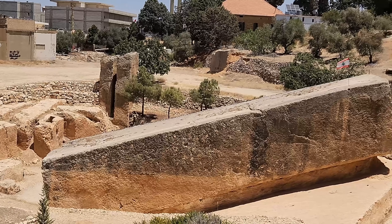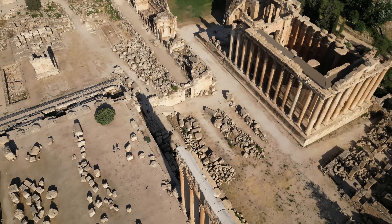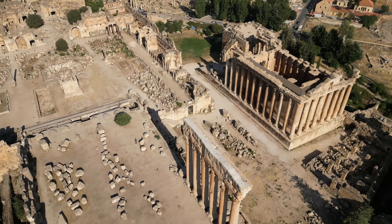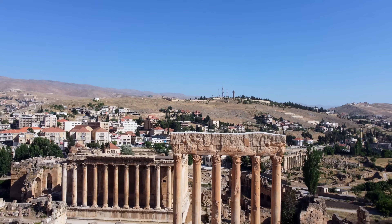Tool marks on the Forgotten Stone match those on the trilithon stones, showing the same people made them using the same methods. The smooth surfaces prove it was being prepared to be moved — not abandoned because something went wrong, but left behind when plans changed or money ran out.